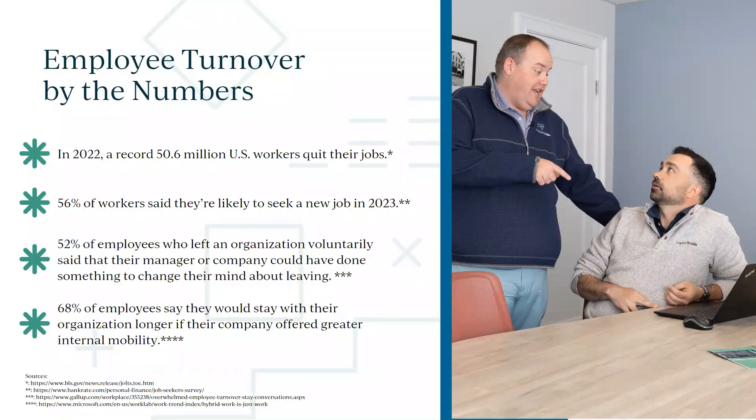Here are a couple of statistics: 50 million workers quit their jobs last year, and half of workers are looking for something new this year. We know folks are looking for new work, and we know it's expensive to rehire and search for new talent — every time we hire, it costs more and more.